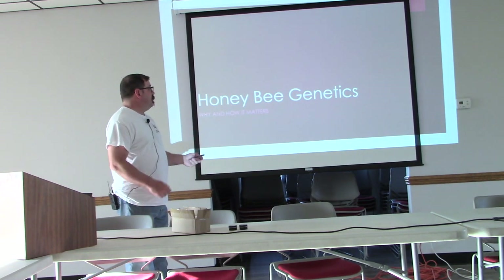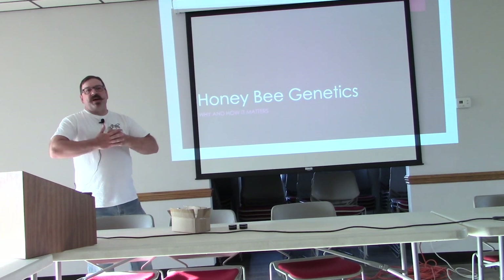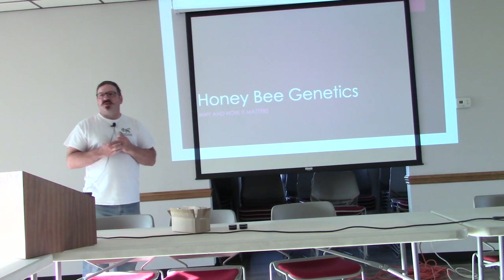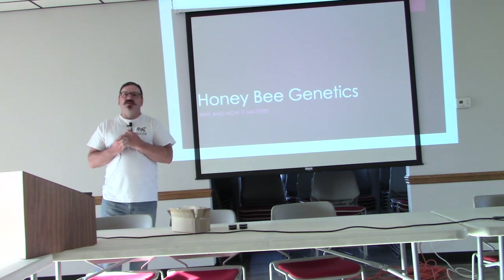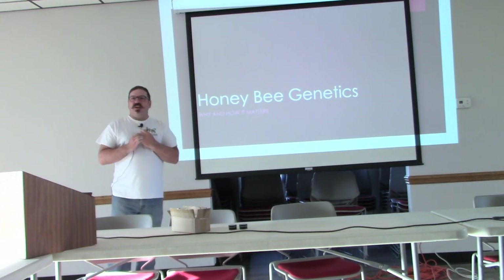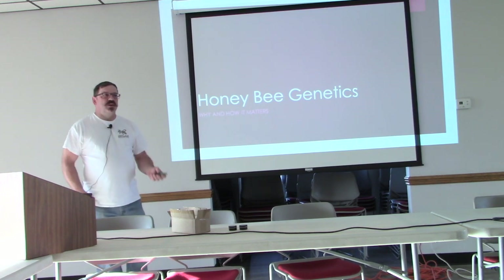I'm going to talk about honey bee genetics — why and how those genetics matter. This isn't going to be a really dense, chromosome-by-chromosome kind of thing. It's going to cover some basic things about bee reproduction and their genetics and how they affect things that you as a beekeeper are interested in.